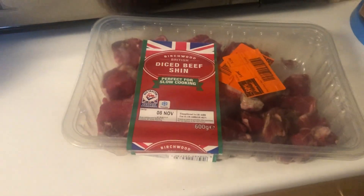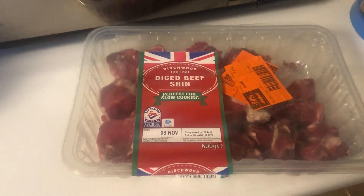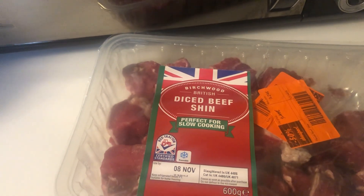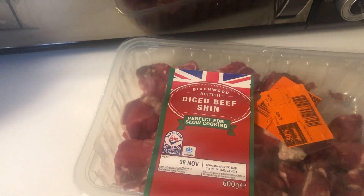And as a bonus, 50% off the diced shin beef — that'll go in the slow cooker. Should have been £6.49, and it was £3.24. Brilliant.